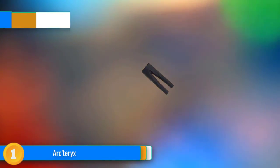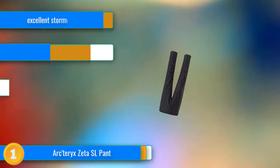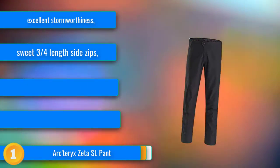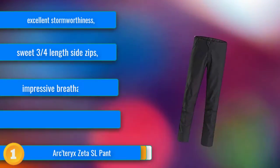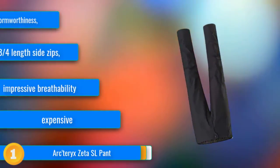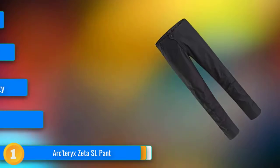Our first choice, storm-worthy and lightweight, the Arcteryx Zeta SL is the best all-around performing pant in our fleet. The Zeta is simple, yet offers just enough features to keep even our most demanding testers happy. This design, coupled with a lightweight and breathable Gore-Tex Pack Light Plus fabric, helped it to win our Editor's Choice Award.